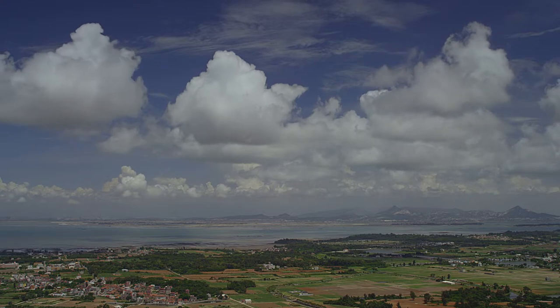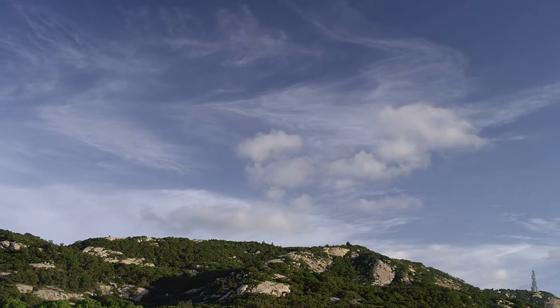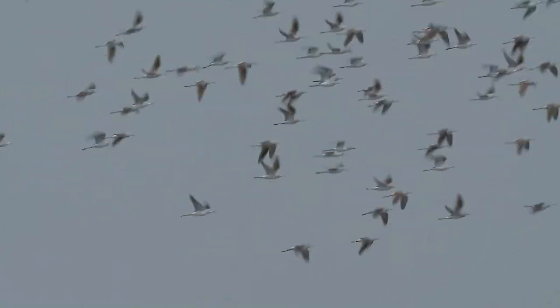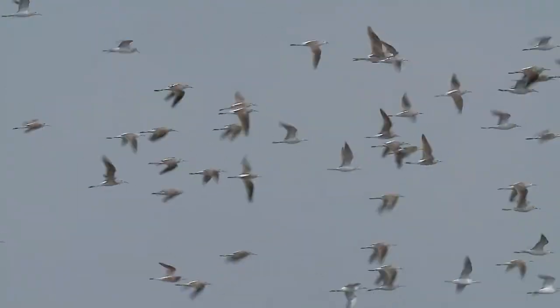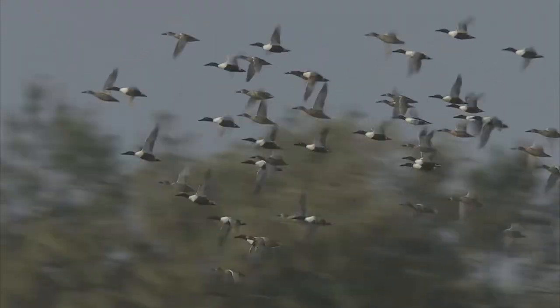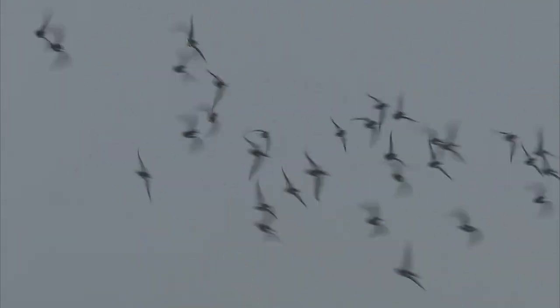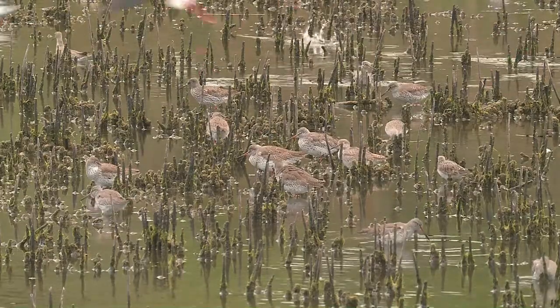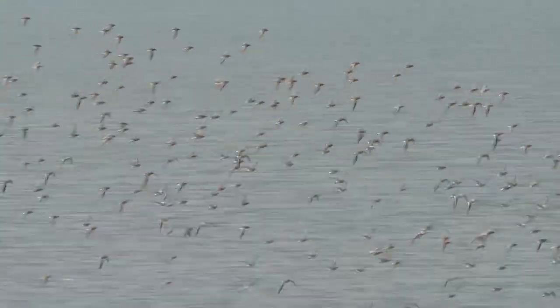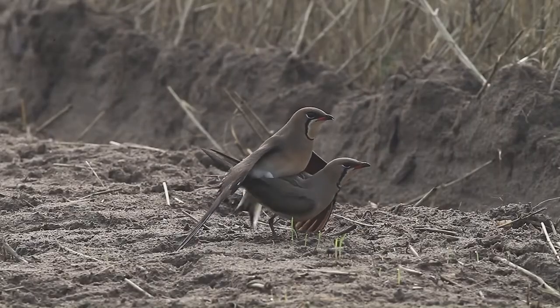After the spring equinox, as the Sun gradually moves towards the northern hemisphere and the seasonal winds change directions, many birds embark on their annual migratory journey. Among these large numbers of migratory birds, only a few species will stay in Jinmen to breed. The majority makes a brief stop before they continue their journey northward.